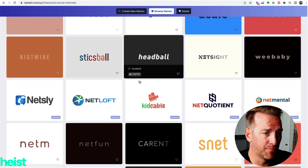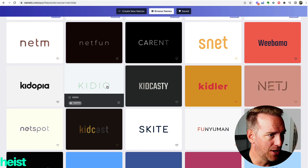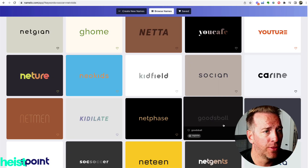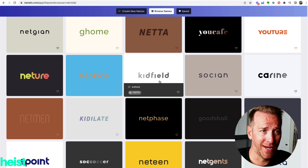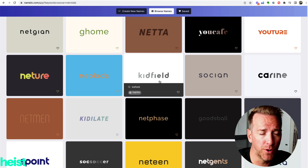Scrolling down, you can see all these names and some might jump out at you. 'Kidio' is kind of cool, 'Kiddler' is kind of neat. But scrolling a little further, the one I think is pretty cool is Kidfield. It aligns with the customer archetype — the parent buying it will probably think it's cool. I don't want just a generic soccer net for kids; I want a Kidfield soccer net, which stands out especially on Amazon where there can be a sea of sameness.